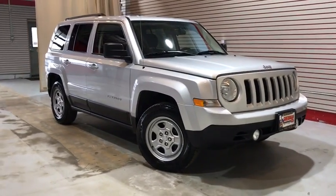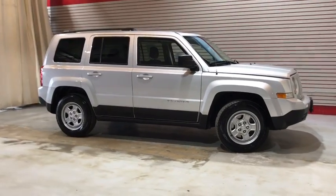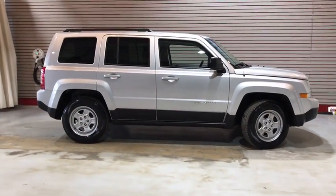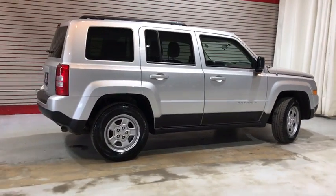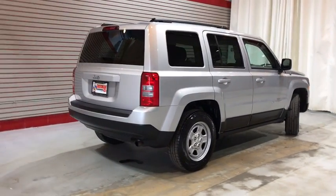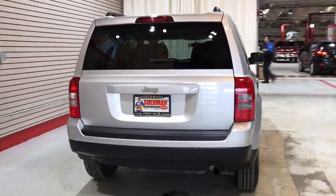The 2014 Jeep Patriot. The Jeep Patriot is unmistakably a Jeep. It looks like a cross between a Jeep Liberty and Jeep Compass, or maybe a three-quarter scale version of the big Jeep Commander. The Patriot has plenty of room inside for any size family. This vehicle has less than 40,000 miles.